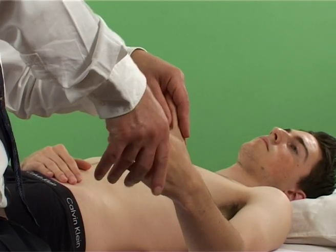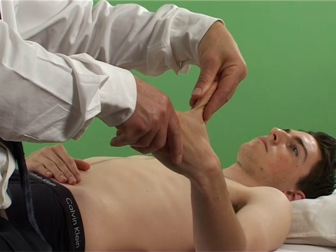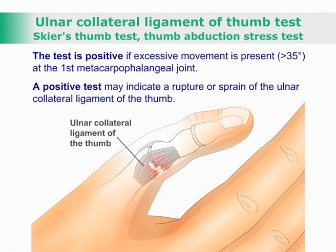With the patient sitting or lying supine, the examiner extends the patient's thumb and takes the metacarpophalangeal joint into radial deviation. The test is positive if excessive movement is present — that is, more than 35 degrees — at the first metacarpophalangeal joint.